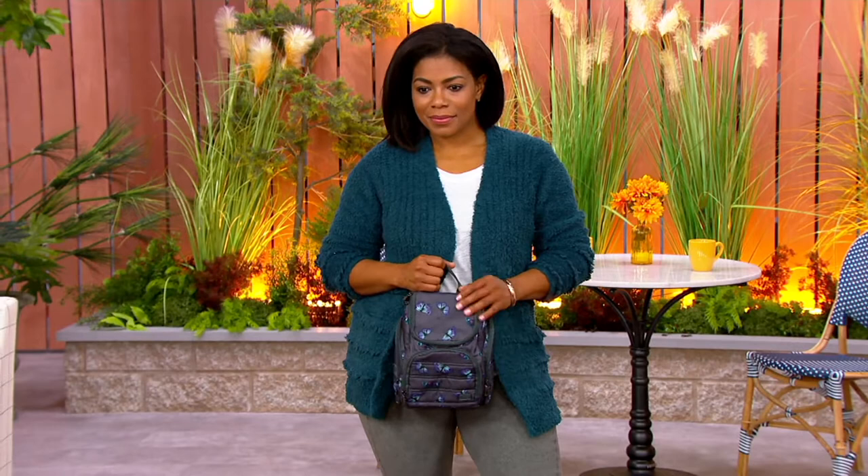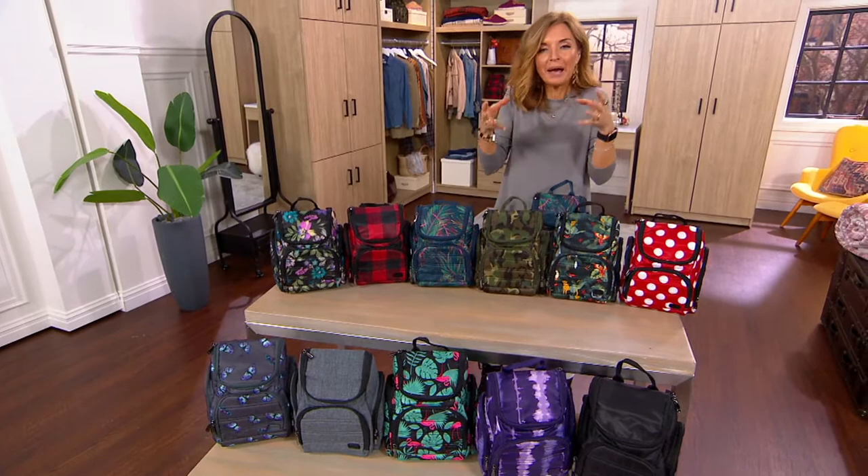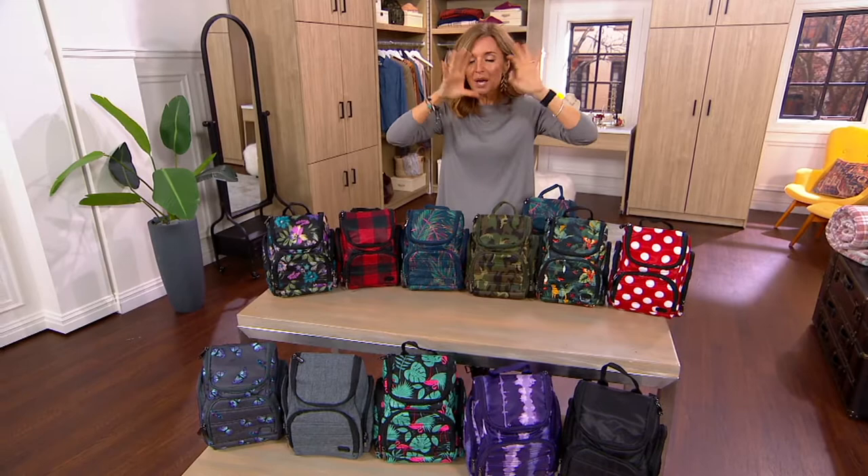It looks almost like a lunch bag, a kid's knapsack, or a little mini backpack, and it's inspired by that — but inside you can fit not just the teeny tiny TSA bottles, but full-size bottles and full-size makeup.